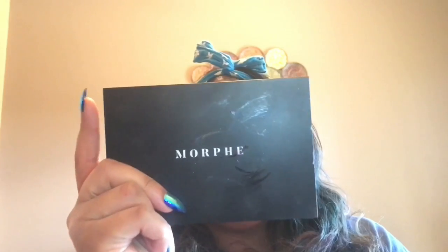I'm only using one palette. This is the Morphe Your True Selfie 15T palette, so I'm going to be using that. I'm going to be using the brown shades out of here — I will show them in the video when I get ready to use them.